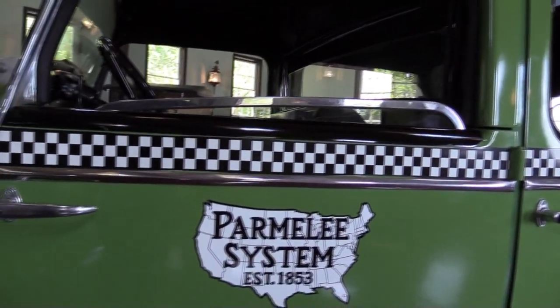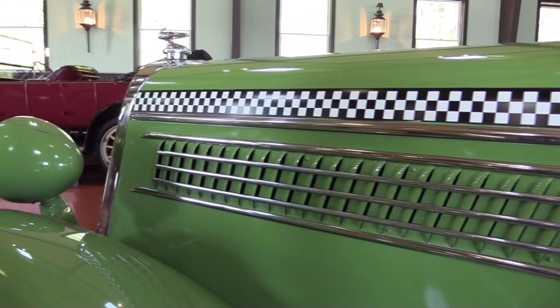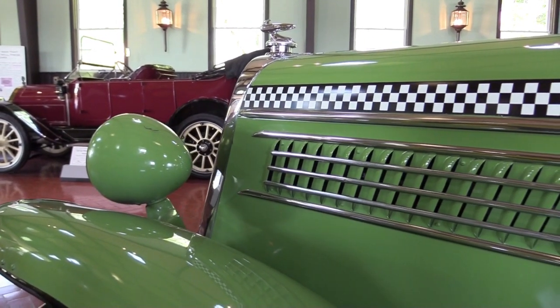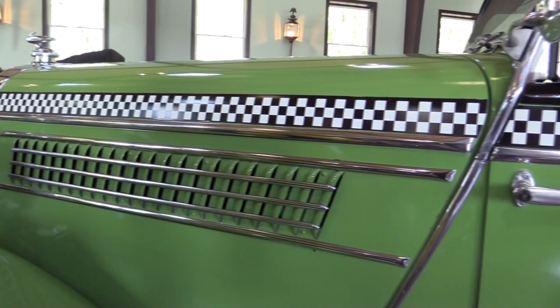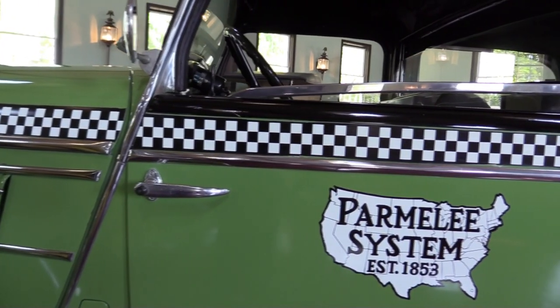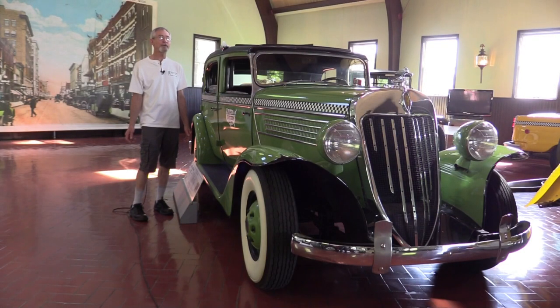Checkers sold to cities large and small — sometimes orders of 500 of the exact same vehicle would be headed for New York or Chicago, and they also sold to very small taxi franchises because it was the most identifiable taxi. They would sell two of them to a little town in Wisconsin or wherever. Altogether, Checker's total production was about 250,000 vehicles — about 150,000 before 1956 and then about 100,000 in the 20-some years that followed.